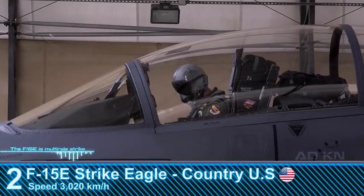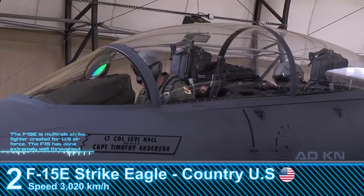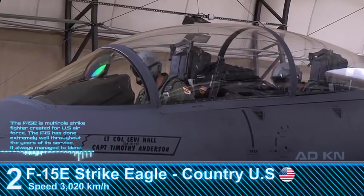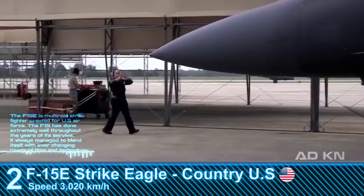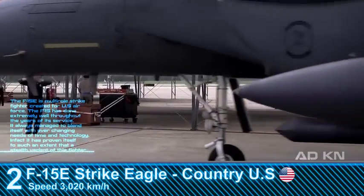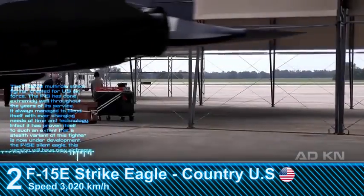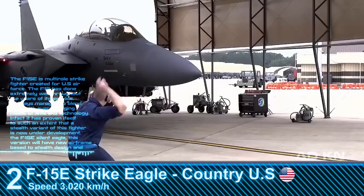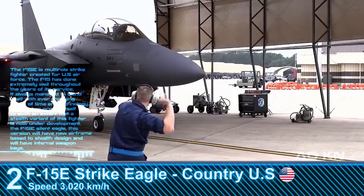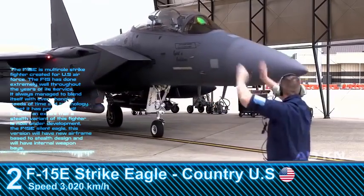The F-15E is a multi-role strike fighter created for the U.S. Air Force. It has done extremely well throughout its years of service, always adapting to ever-changing needs of the times and technology. It has proven itself to such an extent that a stealth variant, the F-15E Silent Eagle, is now under development. This version will feature a new airframe designed for stealth and will have an internal weapons bay.